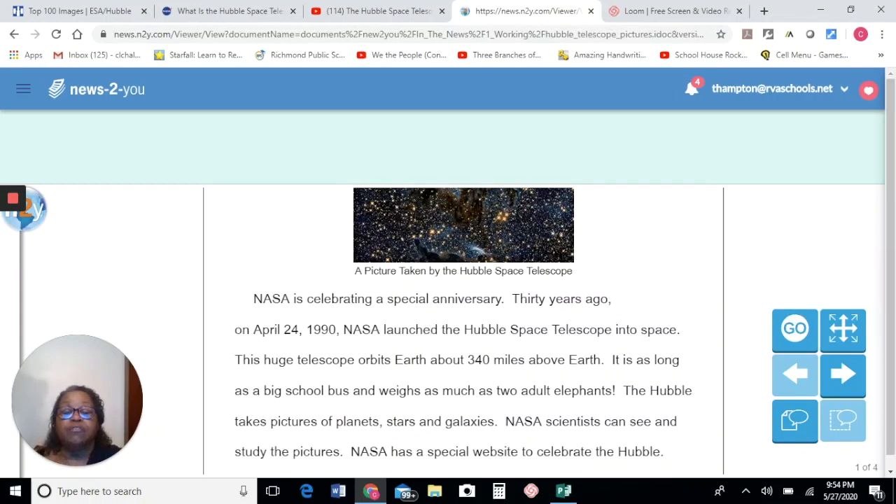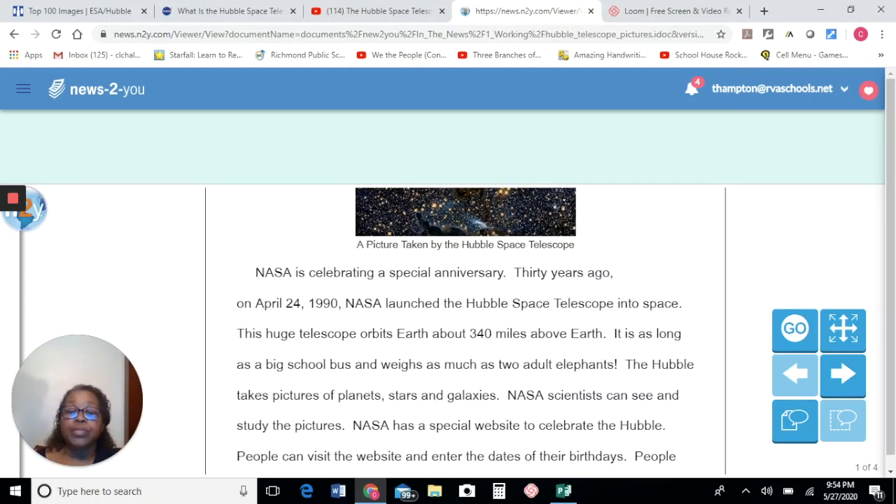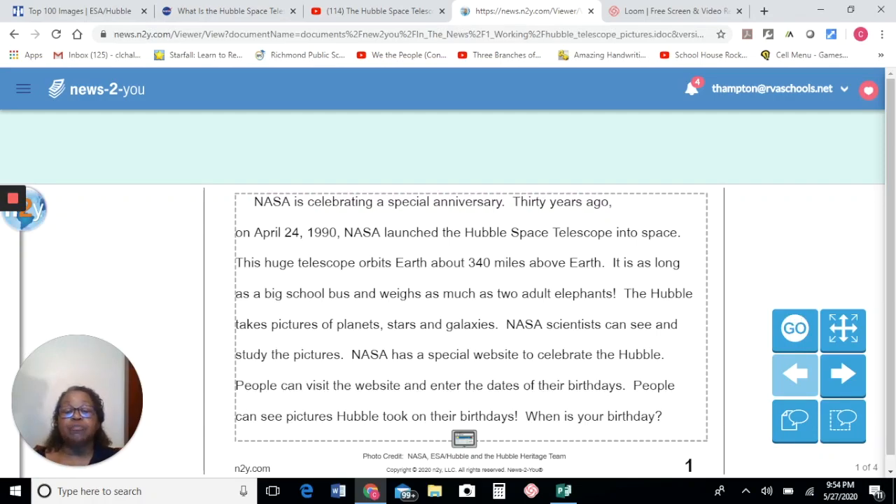NASA is celebrating a special anniversary. 30 years ago, on April 24th, 1990, NASA launched the Hubble Space Telescope into space. This huge telescope orbits Earth about 340 miles above Earth. It is as long as a big school bus and weighs as much as two adult elephants. The Hubble takes pictures of planets, stars, and galaxies. NASA scientists can see and study the pictures. NASA has a special website to celebrate the Hubble. People can visit the website and enter the dates of their birthdays to see the pictures that Hubble took on their birthdays. What is your birthday? Do you think you might be interested in going to see the pictures that Hubble took on your birthday? They are beautiful.